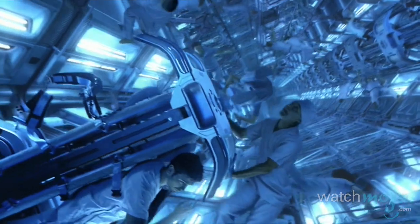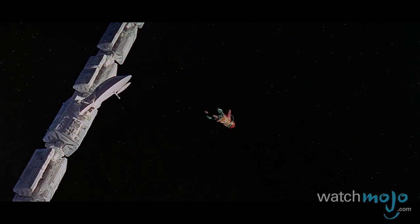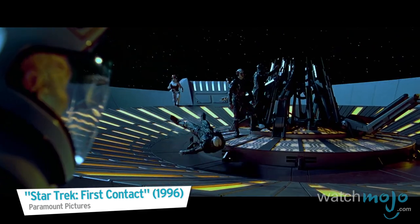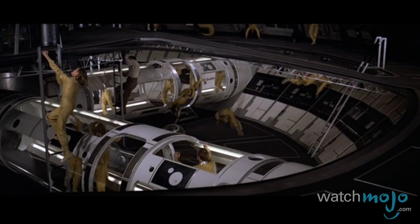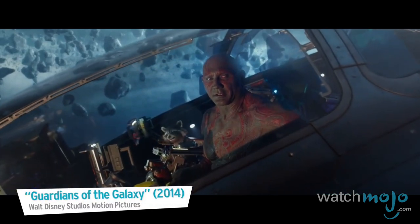It's time to try defying gravity. Welcome to WatchMojo.com and today we're counting down our picks for the top 10 zero gravity or gravity-bending movie scenes. For this list we're taking a look at memorable big-screen scenes in which an absence of gravity causes a character to experience a weightless sensation and float freely.